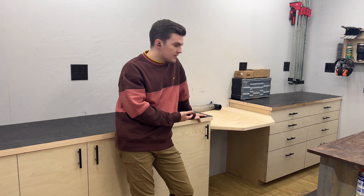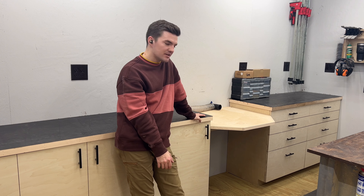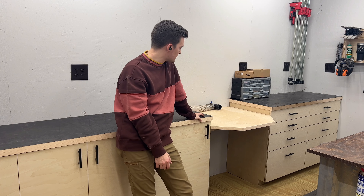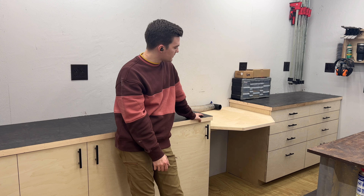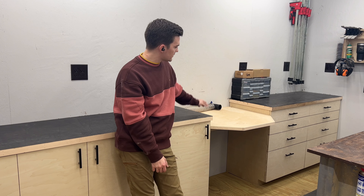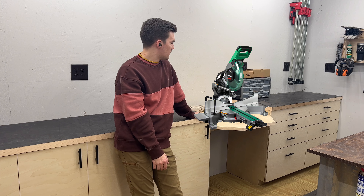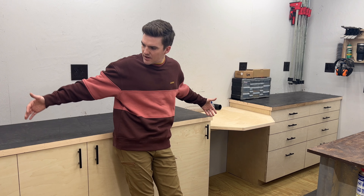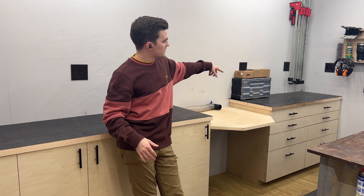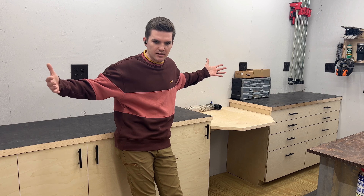This is the sawless miter saw station. My miter saw is actually in the shop for repair right now because I had a kickback and it tore up — this is real life, 2022. Normally I have a Metabo 10-inch sliding miter saw right there. It's centered on purpose so I have about 9 to 10 feet of cutting capacity on the left side and about 6 to 7 feet on the right side, so if I need to cut longer boards, it's set up for that.